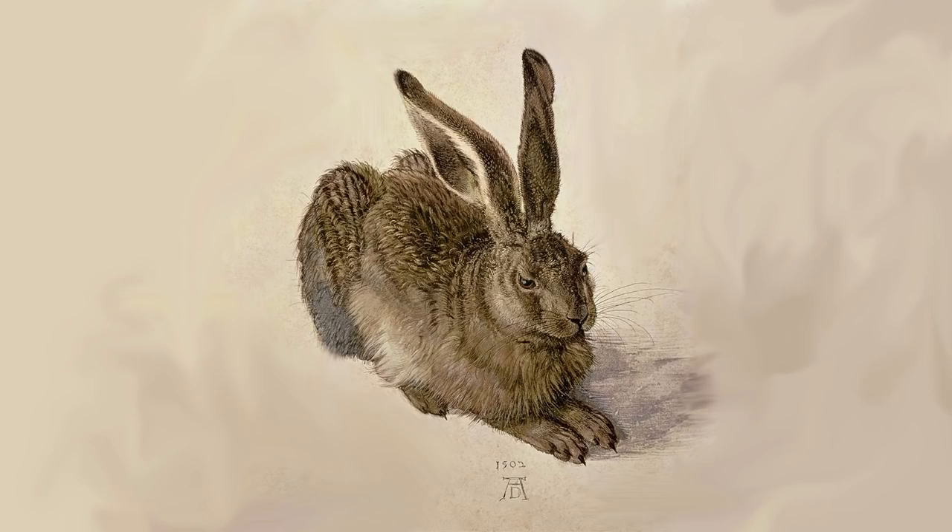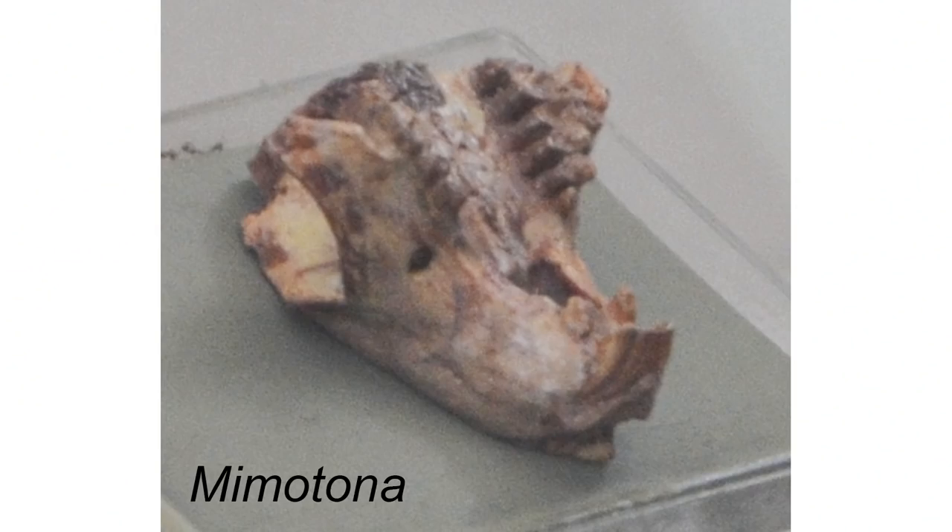During the early Paleocene, the ancestors of early rodents were rare and only found in Asia. These early Paleocene rodent ancestors were so primitive that they would also give rise to rabbits and pikas. Together, the rodents and rabbits form a group called Glires. One of the best known early proto-rodents was the Paleocene fossil Mimotona from China, which exhibits characteristics of both rabbits — the order Lagomorpha — and early rodents.